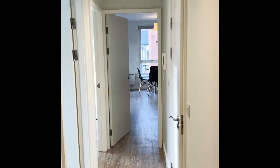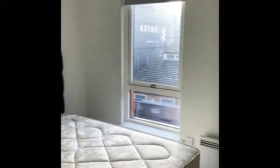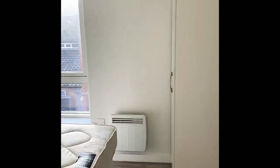This is apartment 205 Steel Bank, which is a second floor furnished two-bed apartment. This is the first bedroom, with a divan mattress, headboard, bedside table, and a double standing wardrobe.